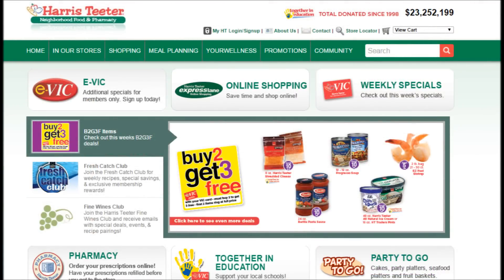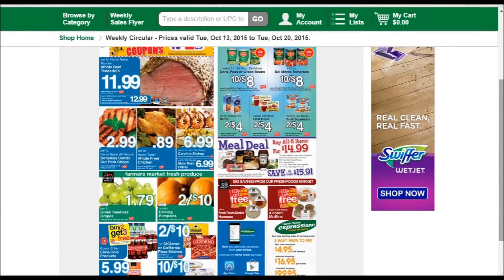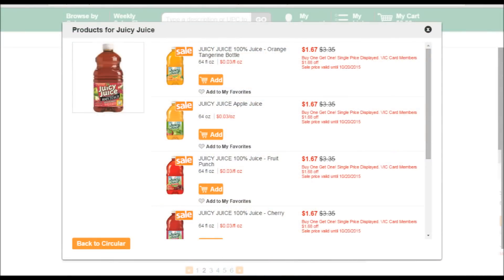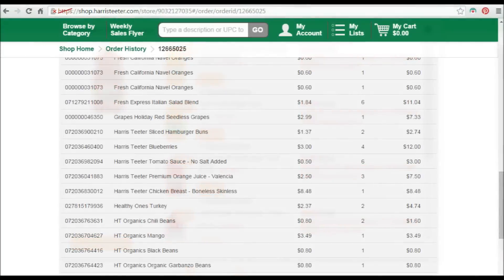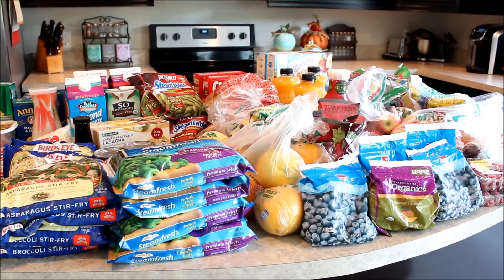I created an account and my local store offers delivery or in-store pickup, so I just start adding things to my cart. You can shop from the weekly flyer and click on any item to see your options and make your selections. I usually get this done before breakfast and then schedule pickup for later that day. Now it's time to show you what we purchased for two weeks.